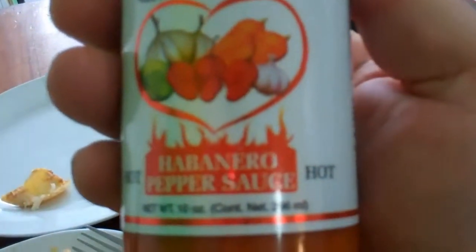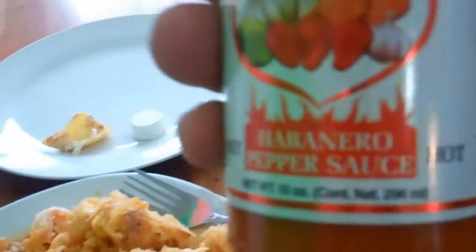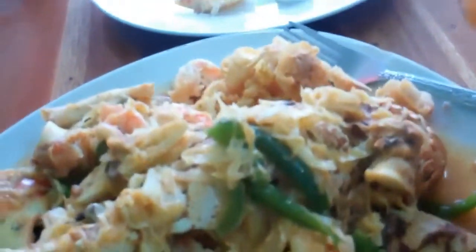I need to blog about this because I love this stuff. It's called Mary Sharp's Habanero Pepper Sauce. I found that it goes with just about everything. It's so good and it's spicy — not some wussy kind of sauce. It's really good.